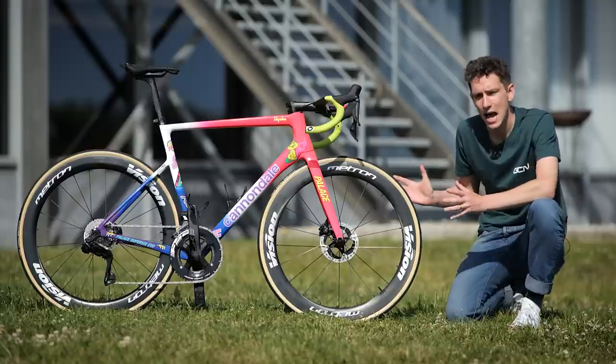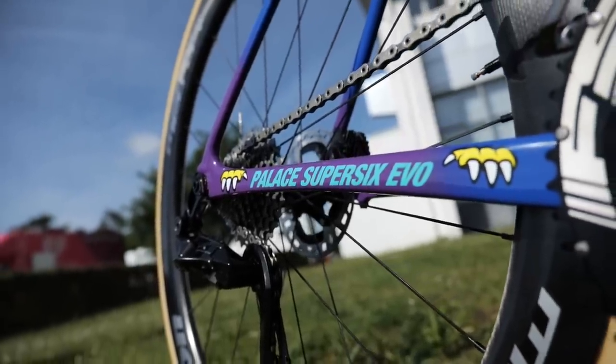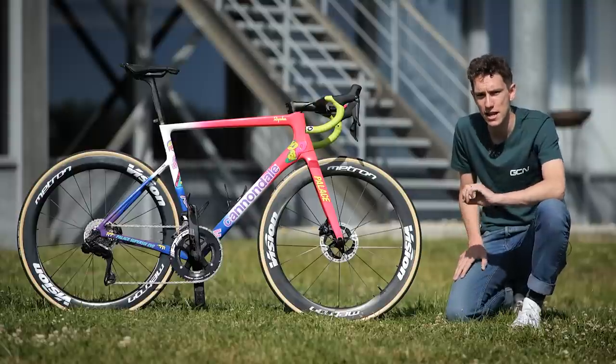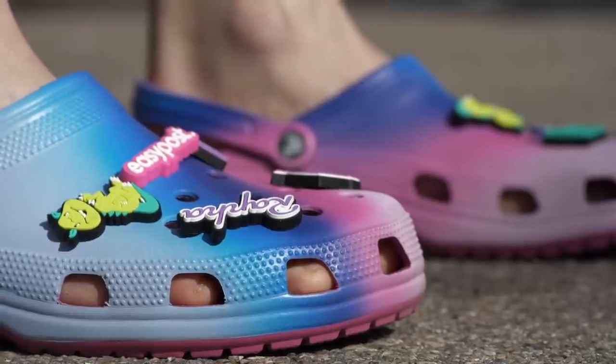Cannondale's clearly talented in-house painter has obviously been very busy. Hopefully, he might get sent some of the team-issue limited edition Crocs as a thank you for his troubles — perhaps he wouldn't want them.